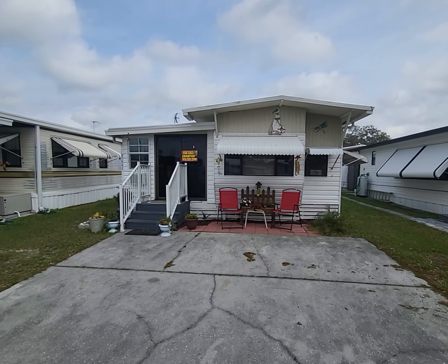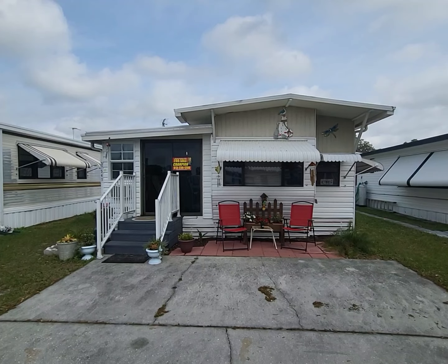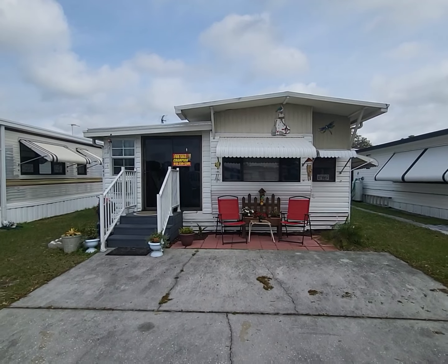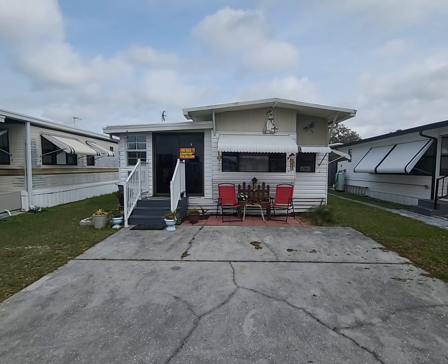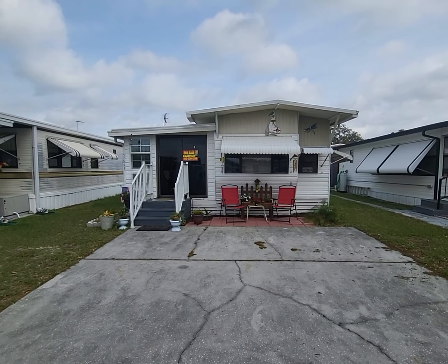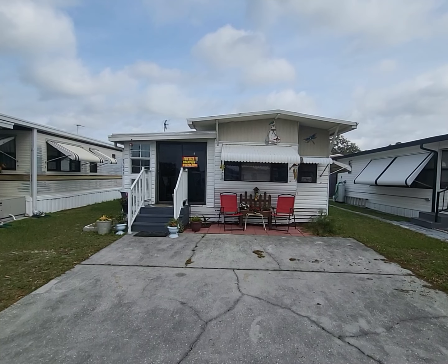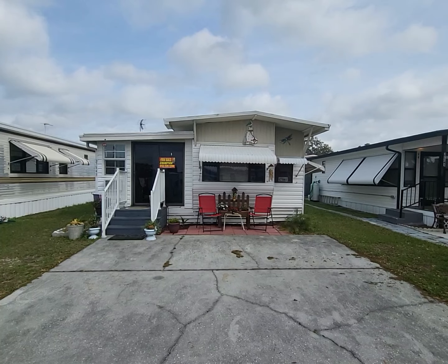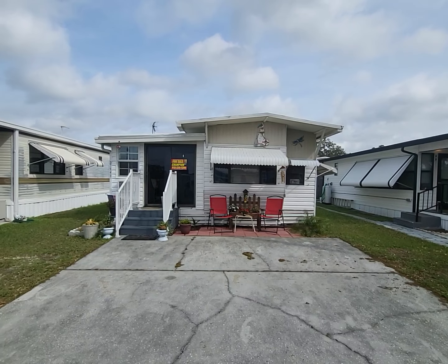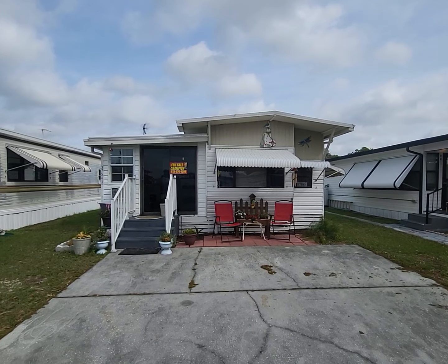This is Champion Mobile Home Brokers' video tour of 37541 Anna Maria Lane in the 55 and over age-qualified community of Settlers Rest in Zephyr Hills. This is Champion's newest listing, and as always with our exclusive listings, we do a full video tour so you can feel like you are there. We walk through it together, discuss the amenities and what comes with the home and all the wonderful benefits.